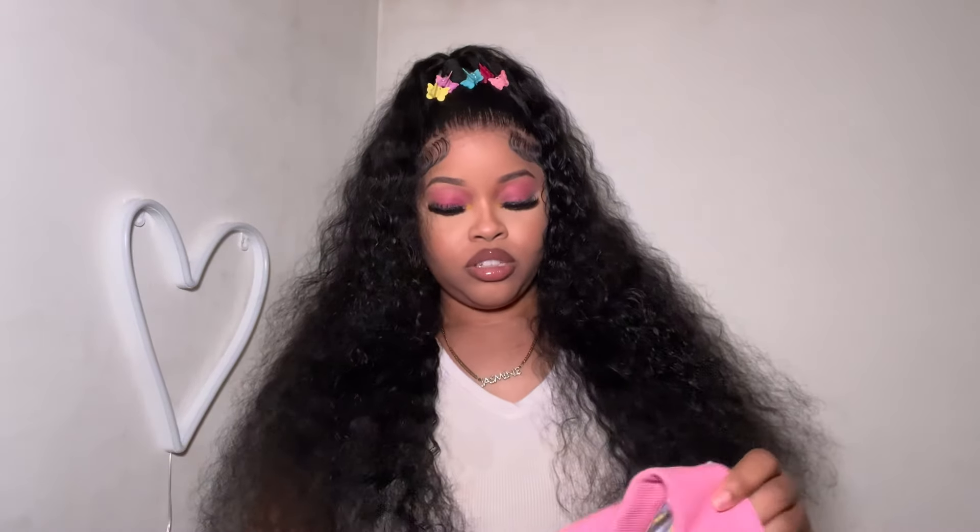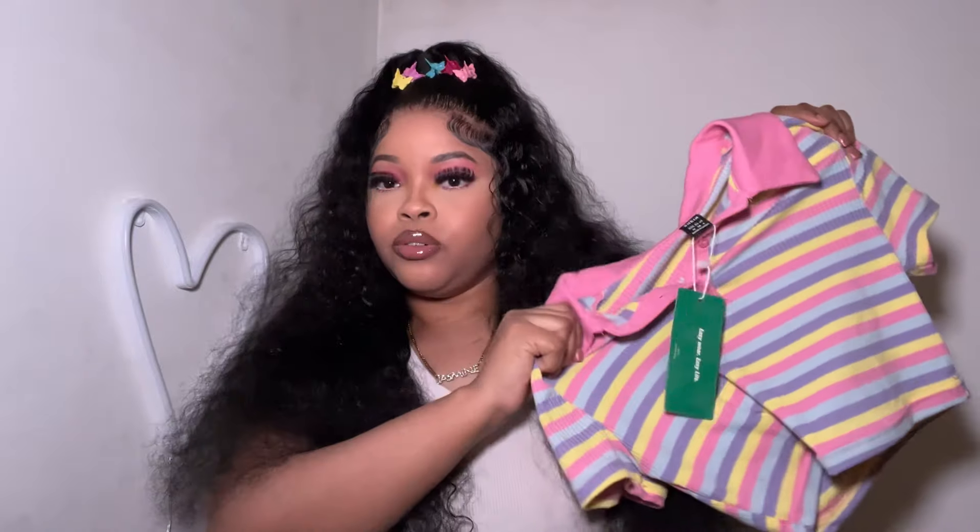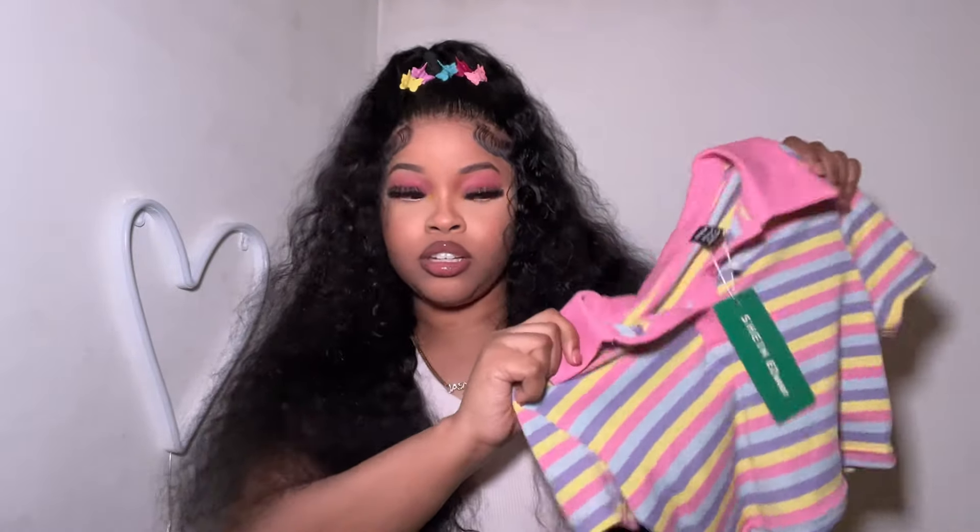Hey y'all, today we're gonna be doing a Shein lookbook, as y'all seen from the title. I'm really just gonna jump right into this video and show y'all the first outfit. First is this shirt from Shein — it's this cute little colorful shirt — and then I got these cute pink pants.